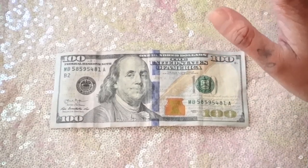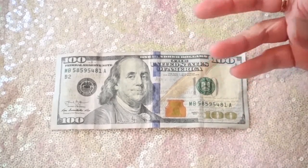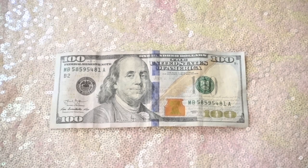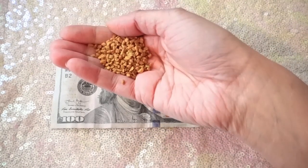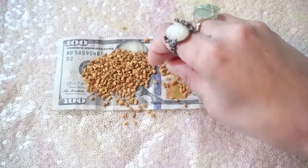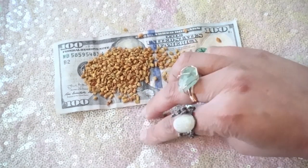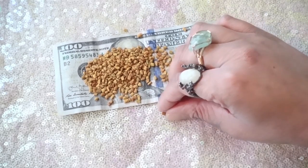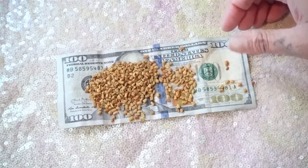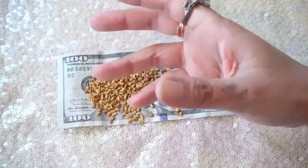The next way to use fenugreek is to take cash currency — whatever currency you use, a $1 bill, $5, $10, whatever works for you. Take a handful of fenugreek seeds, put them right on top of your cash, and keep this on your altar for an entire moon phase. If you do this on the full moon, keep it until the next full moon. If you do it on a new moon, keep it until the next new moon. Doing it on the full moon removes blocks and blockages in your money energy; doing it on a new moon invites money.